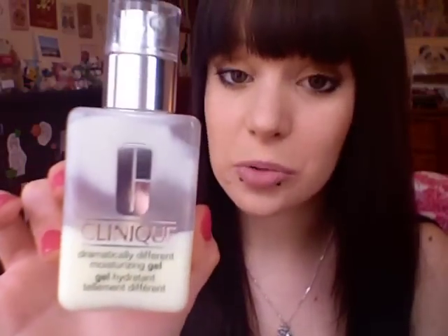Another moisturiser I use, and this one's for my face, is the Clinique Dramatically Different Moisturising Lotion. I absolutely love this moisturiser because it sinks into your skin perfectly — there's no grease or residue left and it leaves it really smooth to touch. I can't say great things for the other two in the 3 Step Clinique system. I use the toner but I can't say it's done wonders for my skin. This has lasted me ages — quite a few months — because you literally need a pea-sized amount and it completely hydrates your whole face.